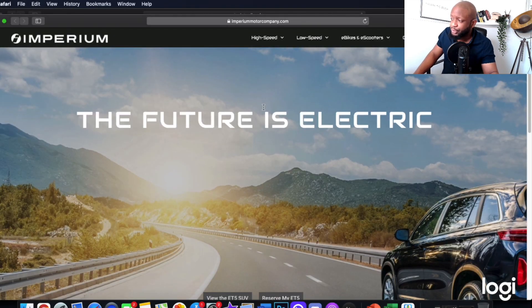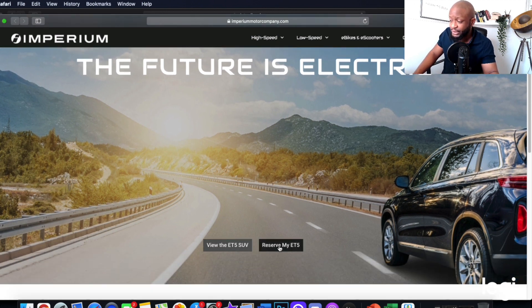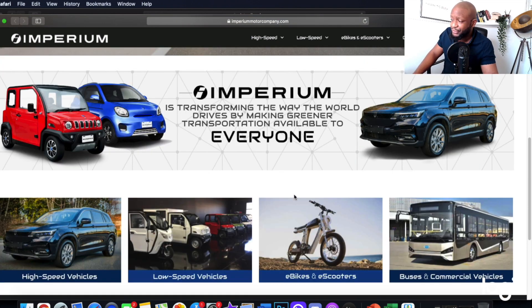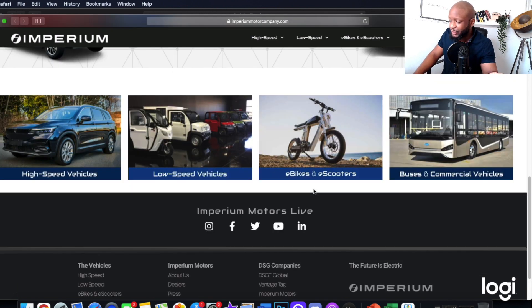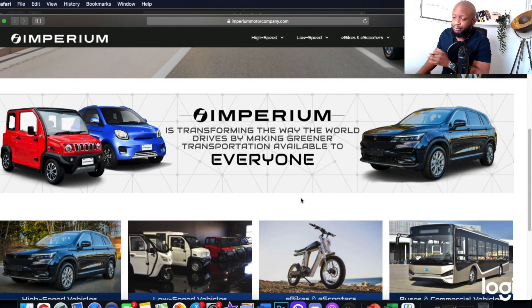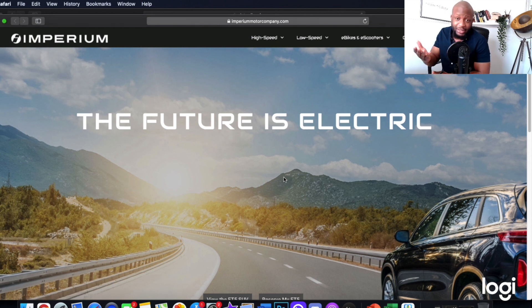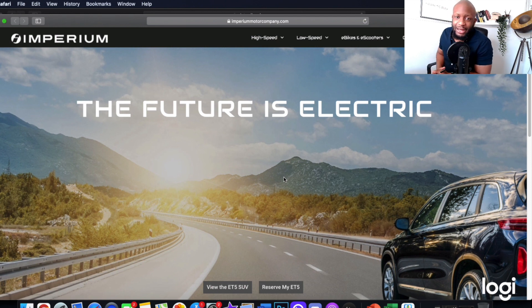We also have an updated website from Imperium Motors. I absolutely love the new logo — it looks stunning. 'The future is electric.' And here's where you can reserve the ET5, which you've now seen actual footage of. The website looks very, very good in comparison to what it looked like before — this revamp is very professional. We have all of the links to our socials right there. We've made so much progress in the last three months.